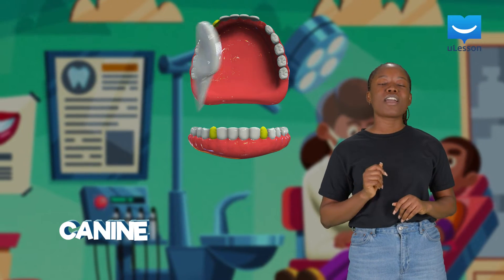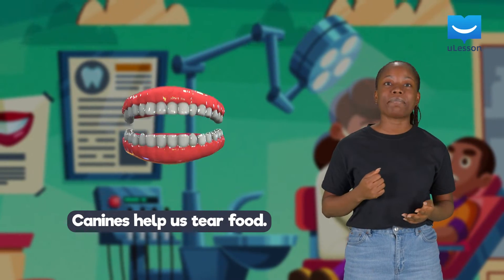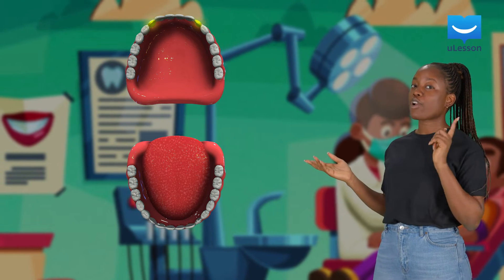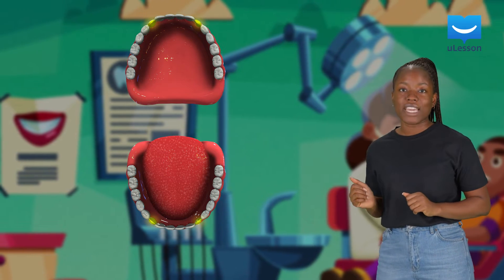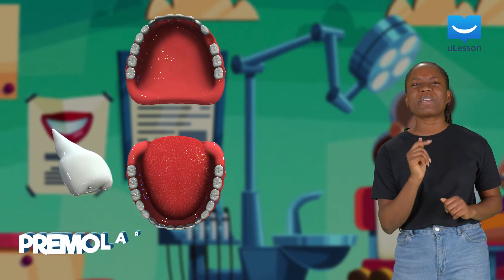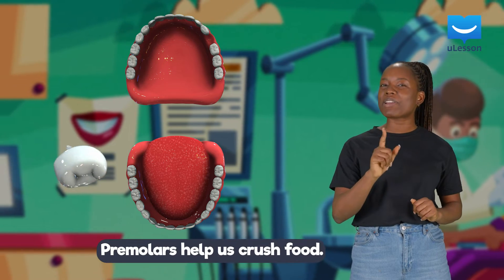Next are the canines. They are at the sides of our jaws. Our curved canines help us to tear food, like meat. Adult humans have two canines on their upper jaw and two canines on their lower jaw as well.